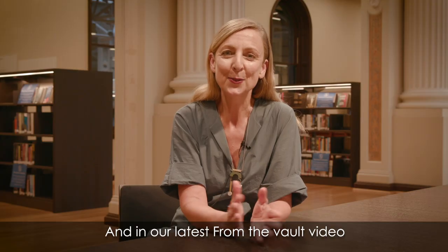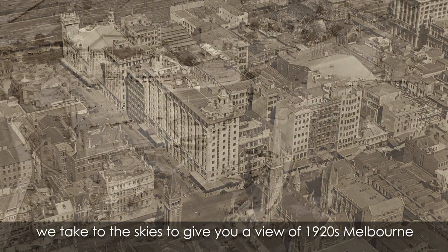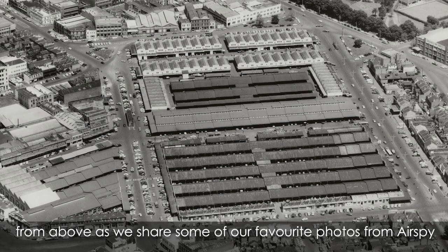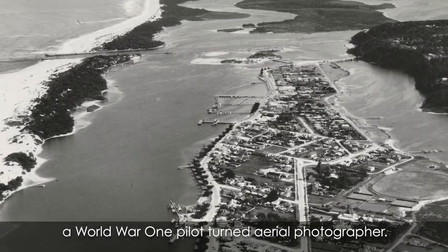And in our latest From the Vault video, we take to the skies to give you a view of 1920s Melbourne from above, as we share some of our favourite photos from Air Spy, a World War One pilot turned aerial photographer.